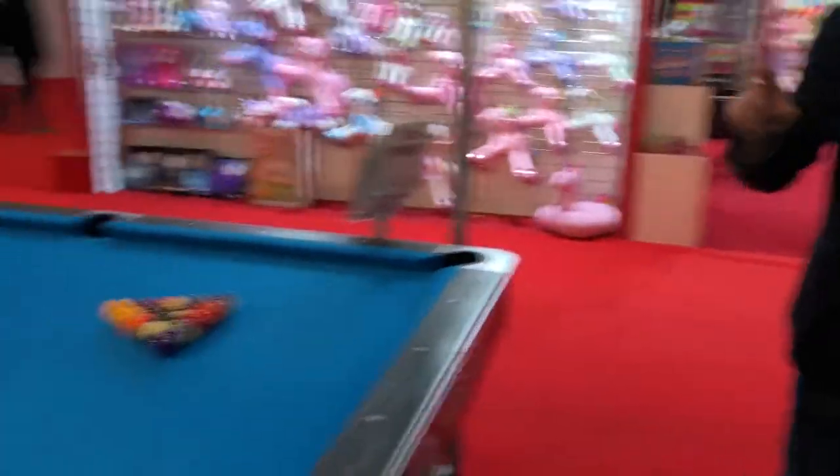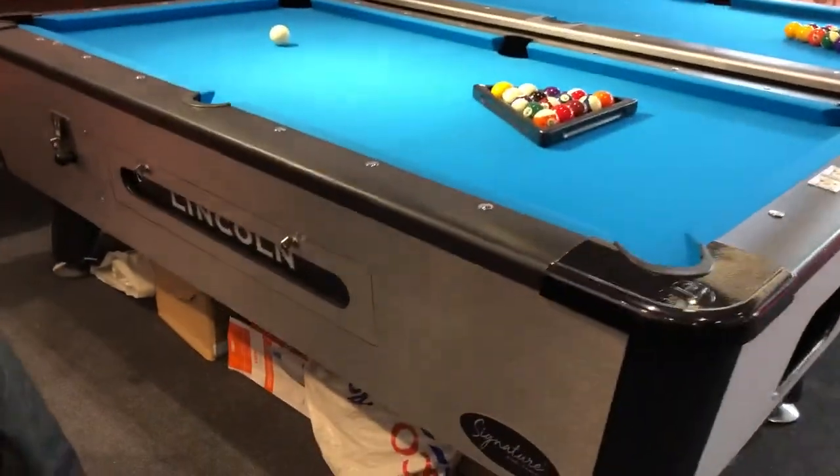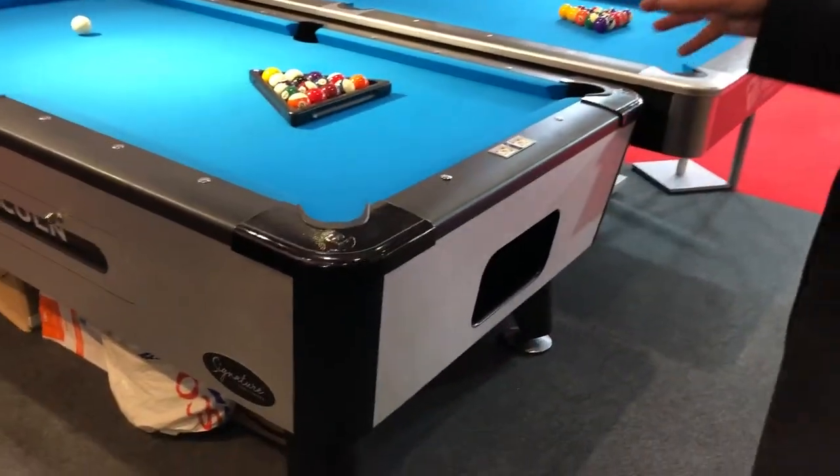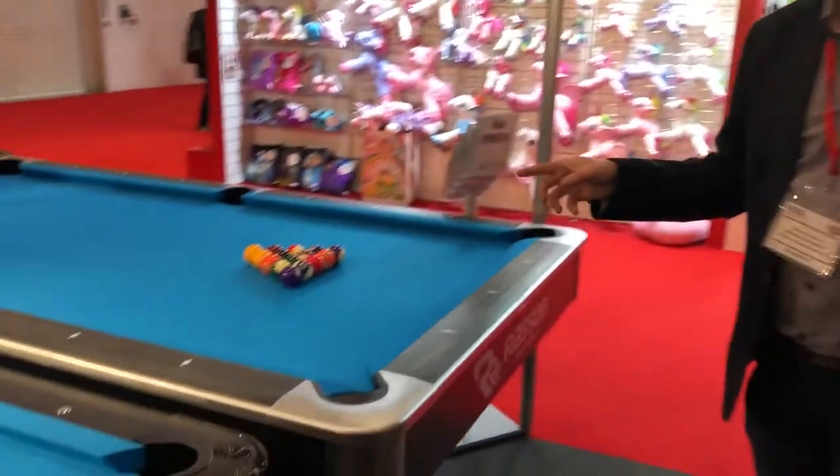We've got the Signature Lincoln, which is an American pool table that's coin operated, and then we've got the Brassi Victory 2. There's been a lot of interest in this from commercial operators wanting a tournament-grade table.